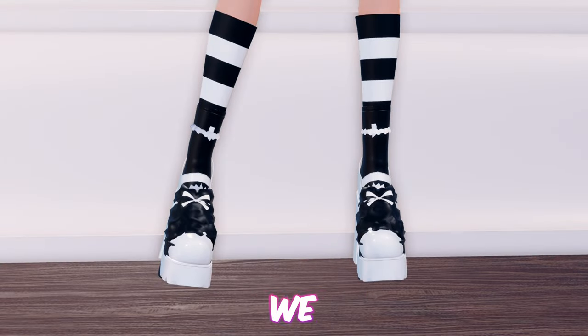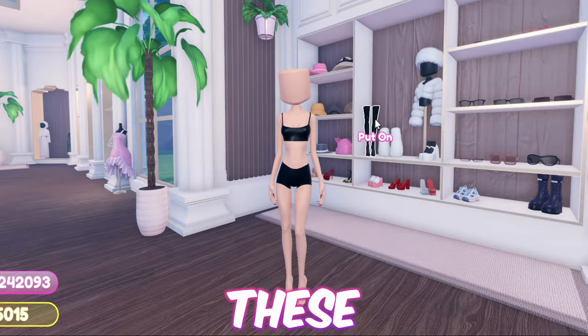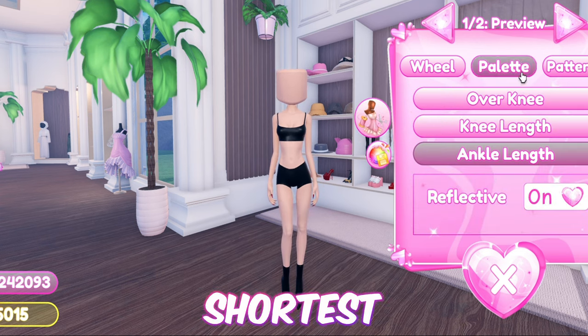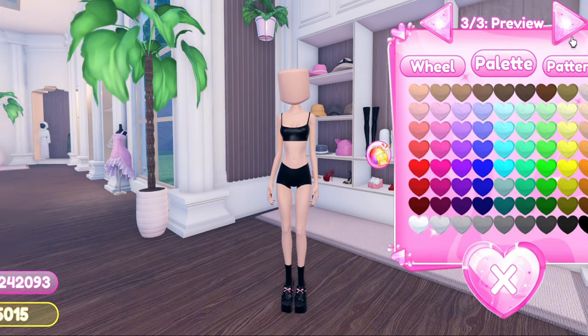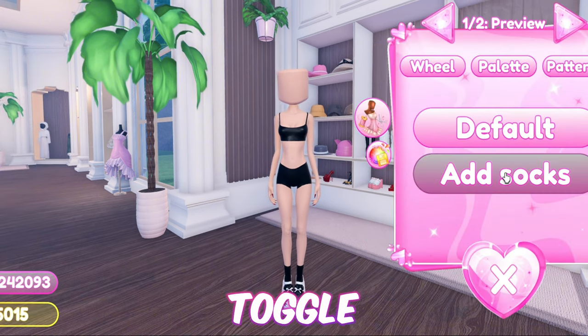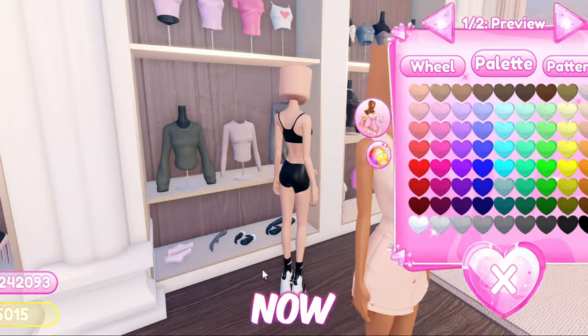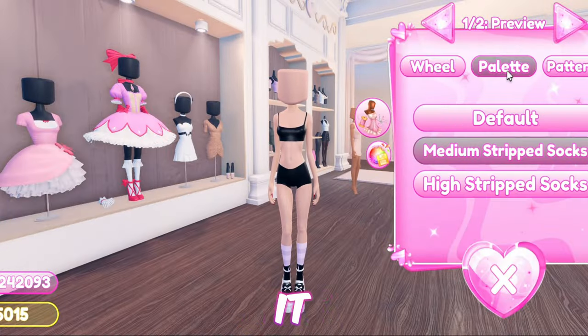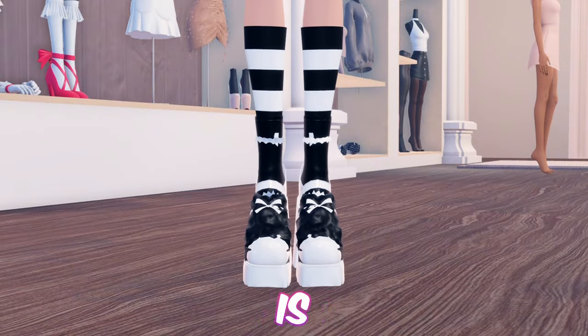Moving on to the next hack, we have a free version of the skeleton footwear. Equip these heels and toggle it to the shortest version. Then equip the loafers. Now add the Mary Jane shoes and toggle it to add socks. Now equip these socks and toggle it to the medium length. And here is the final product.